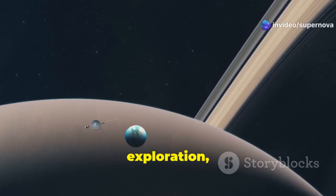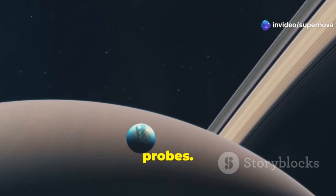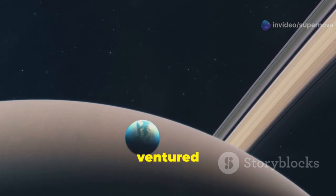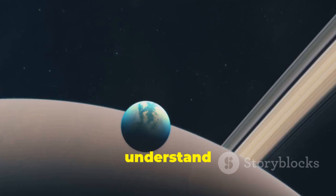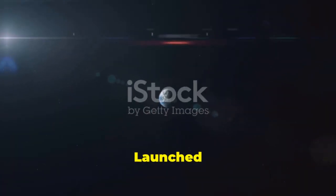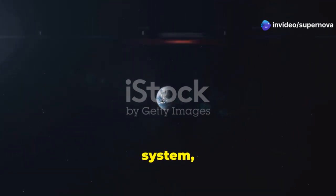In the annals of space exploration, few missions have captured the imagination like NASA's Voyager probes. These twin spacecraft have ventured farther than any human-made object, becoming symbols of our quest to understand the universe.